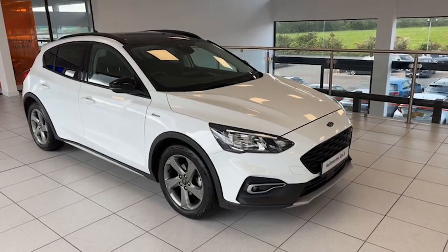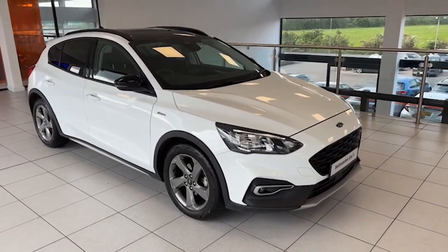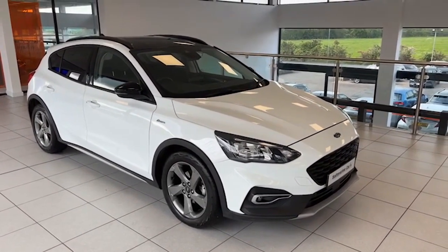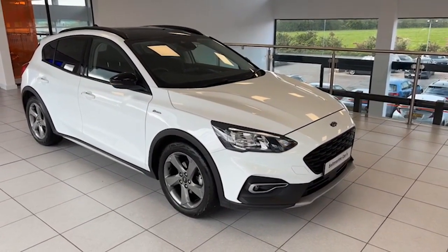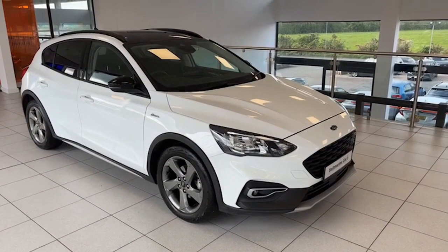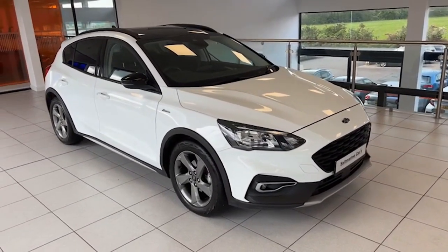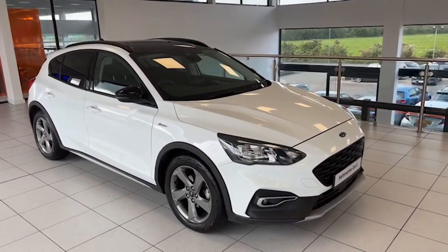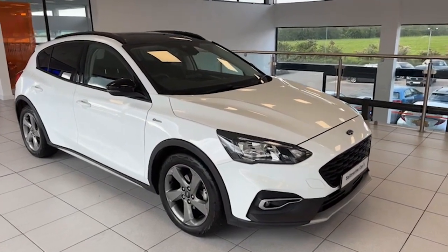Hi folks, Colin here again from Salt Marine. Here's a car that's just arrived and it's absolutely stunning. It's May 2021, it's the Ford Focus Active, the 1.5 EcoBlue diesel, and the icing on the cake is it's the automatic version. It's only done 4,800 miles — one private owner from new with a full Ford service history. An NI car from new as well.